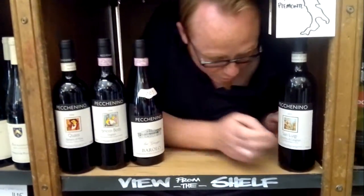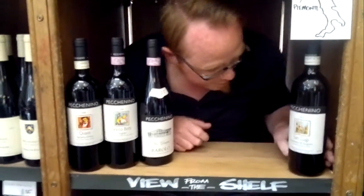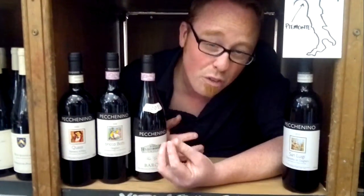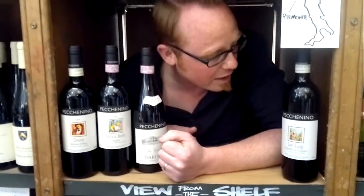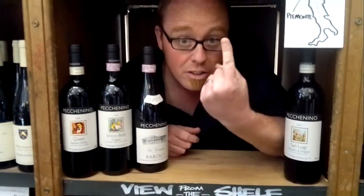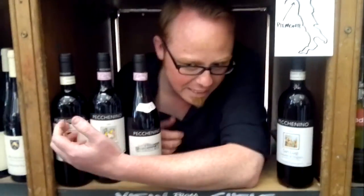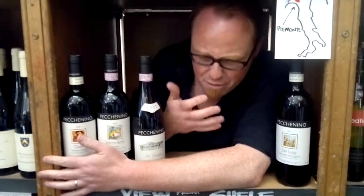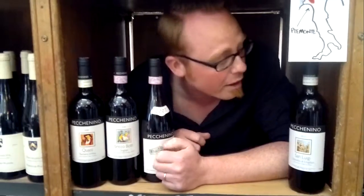Beautifully soft, really classic style of Dolcetto from the home of Dolcetto — from Doliani, so Dolcetto di Doliani, San Luigi. Really soft, beautifully juicy style of red. I tried it the other night at a tasting and it was very reminiscent of my favourite thing in the world — chocolate cake with a big cherry on top. It's got that kind of really rich, velvety texture to it, really, really drinkable. For 12 quid, it's one of the most beautiful wines money can buy.